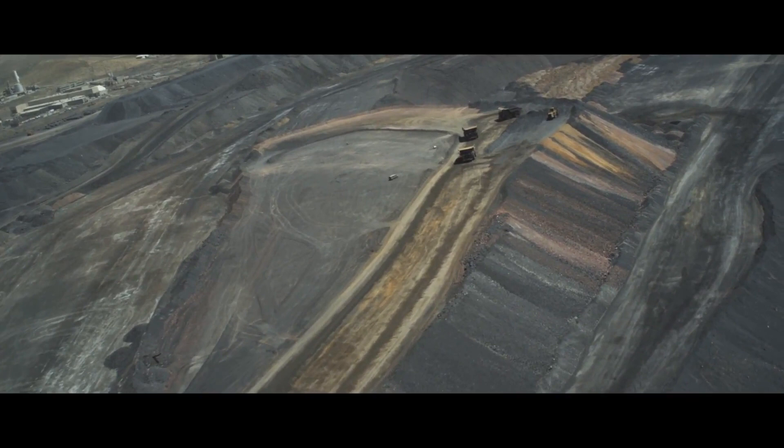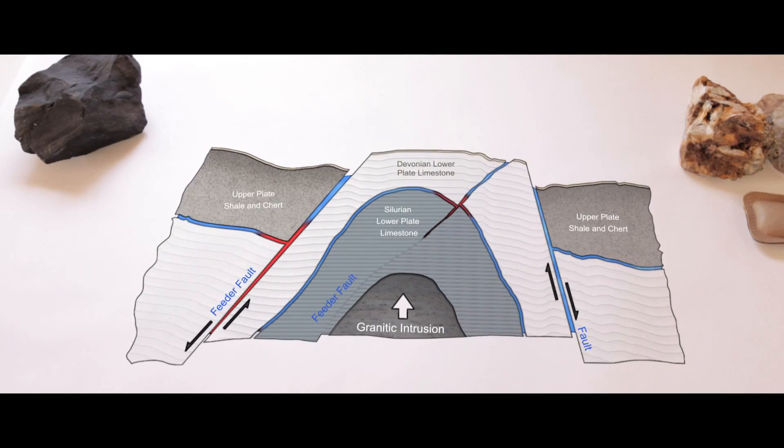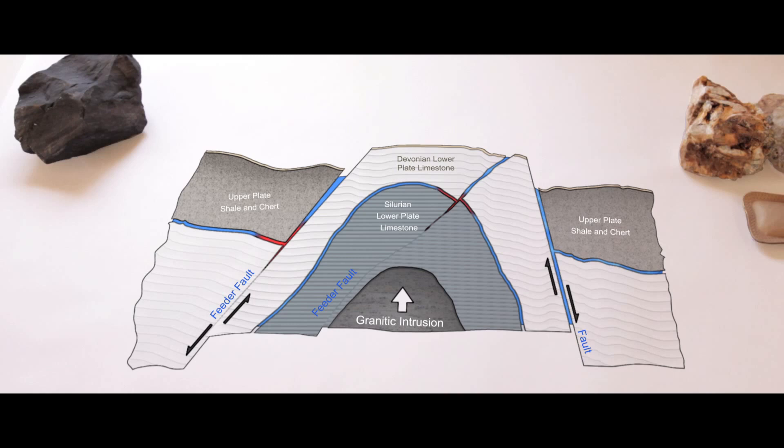There's a recurring theme for all world-class Carlin-type systems in Nevada. The west-northwest faults within and bounding this corridor are thought to separate zones of differential movement along the margins of the fault blocks. This differential movement causes interfering fold patterns that create domes above and adjacent to northwest-trending faults, and these domes create stratigraphic highs that trap gold-bearing fluids.